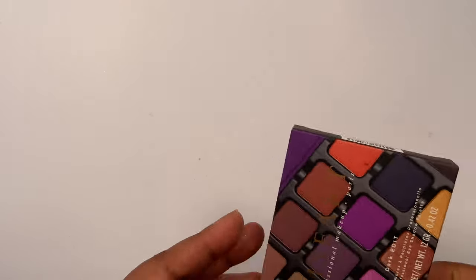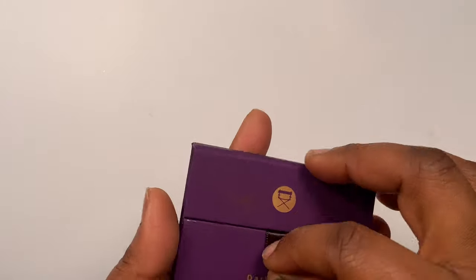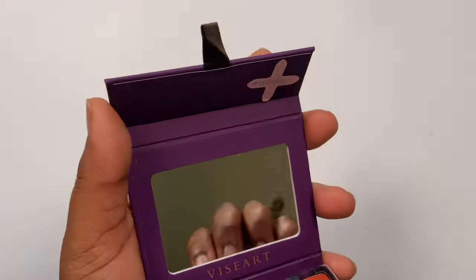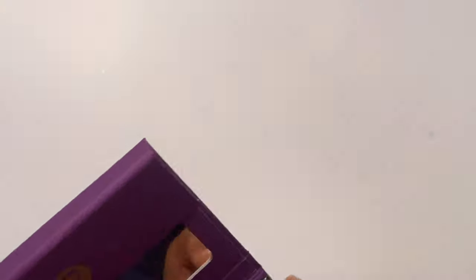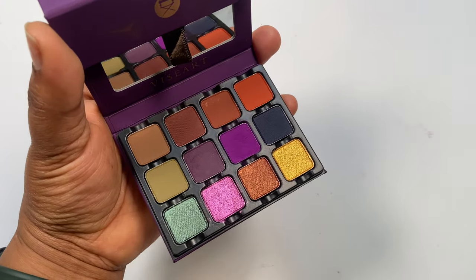I've got the Viseart Dark Edits palette — I do have a review of this on my YouTube channel. This is good for travelling, which was the reason I picked it up. The color story is very pretty and rich, and it is very pigmented. We are keeping this one.